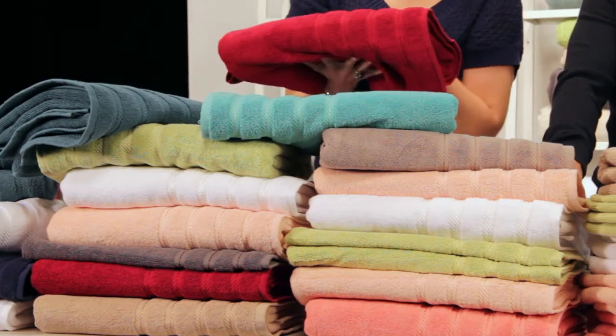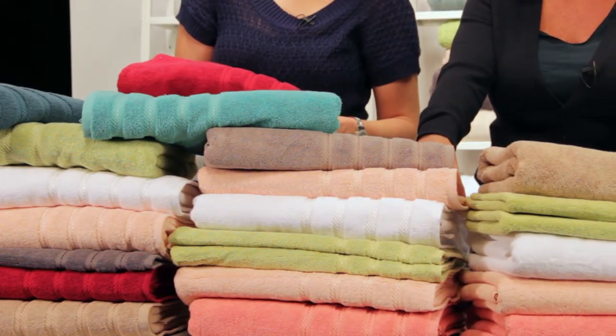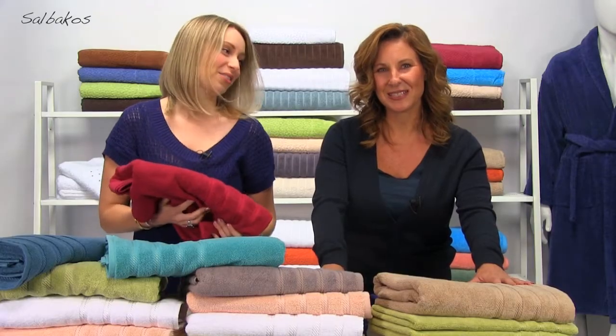And the best part is how many colors you have to choose from. It's available in white, aqua, peach, blue, rock ridge gray, green, coral, navy, and wine. So many beautiful colors to choose from.